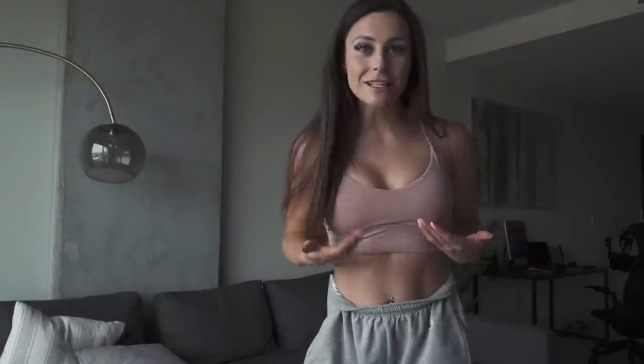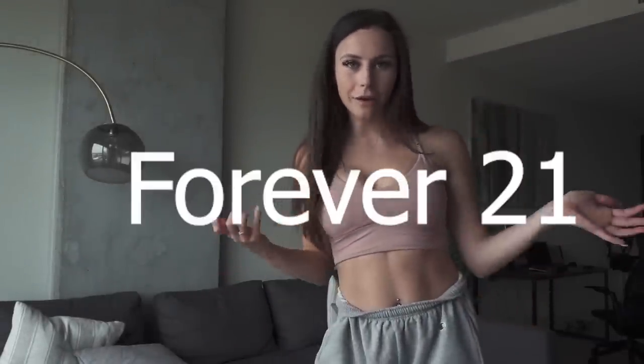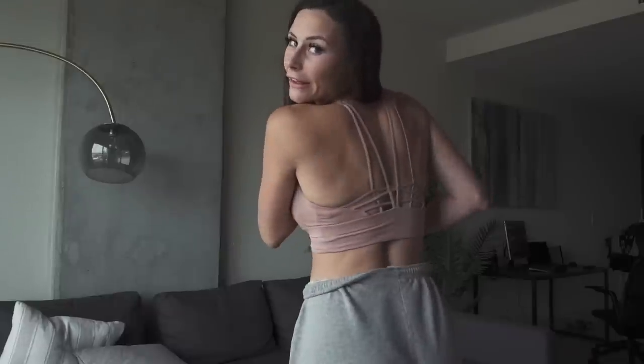This one is Forever 21 — so if you're on a budget and can't spend a lot, these are great. I love their workout clothes; I think they're super cute and super affordable. I think this was about twelve dollars, so I'll put the link in the description. Forever 21 is a really good option if you're trying to budget.